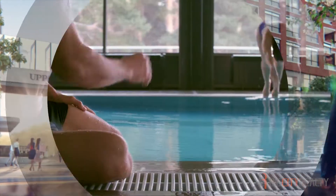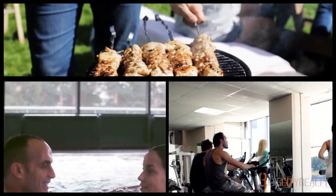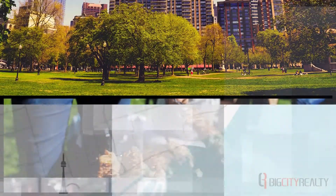Amenities at Upper East Village will include an indoor swimming pool, private gym, party room, outdoor barbecue entertainment area, and much more.